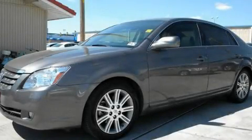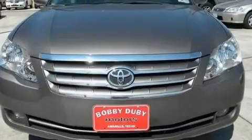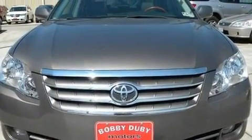This is a 2007 Toyota Avalon. It has a 3.5-liter six-cylinder engine and an automatic transmission.